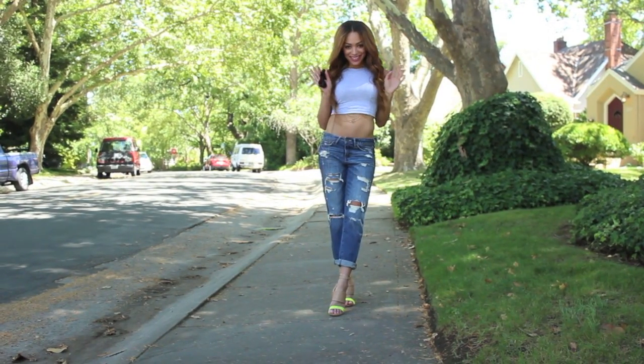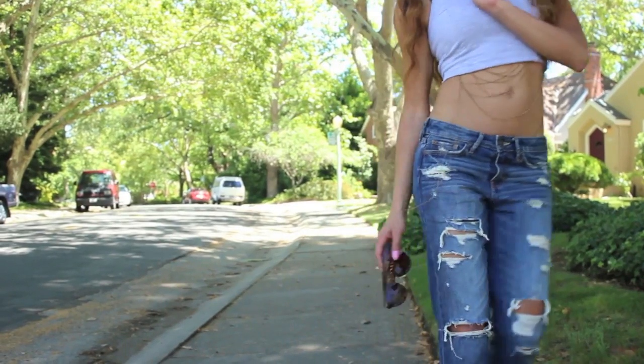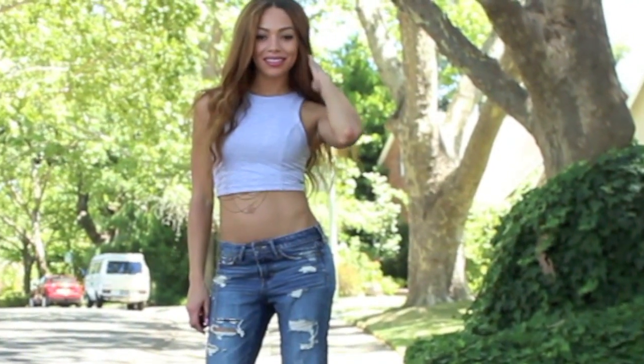Hey guys, welcome back to my closet. Today I want to do a mini boyfriend jean lookbook. These are actually ex-boyfriend jeans. The difference is they're a little bit more tailored in the knee, as opposed to the boyfriend jeans that are normally really wide.